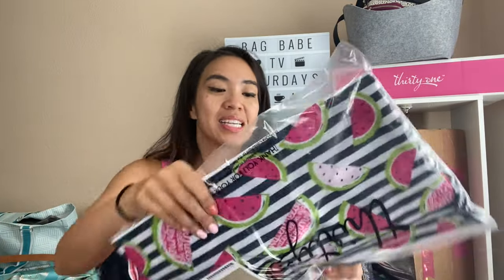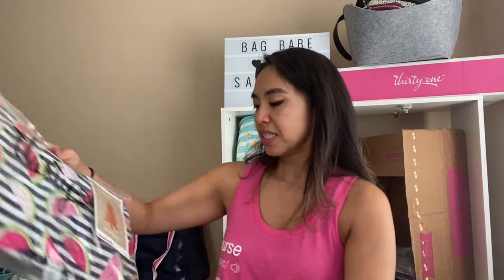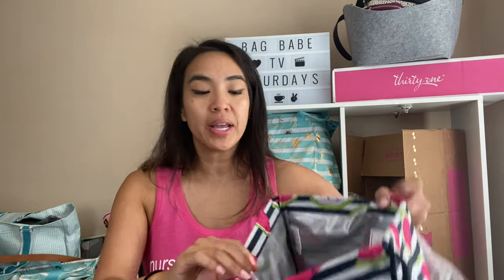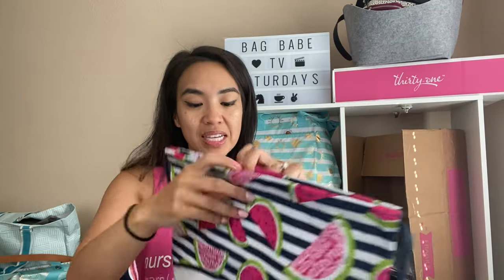Small utility tote — again, an awesome steal. I love these small utility totes, they make great gifting ideas. I did love this print when it first came out — this is the watermelon slice, Slice of Life or something like that. It must be a cinch thermal, which I'm so excited about because I do not have one of these. I've been giving them away as giveaways. The cinch thermal is a bright color — kind of like a cinch sack but thermal on the inside, so it would be a great wet bag.